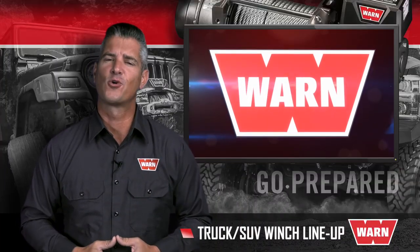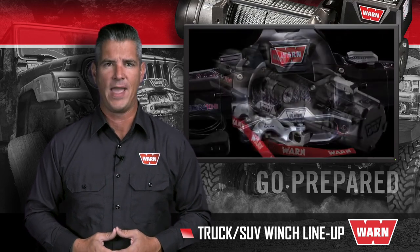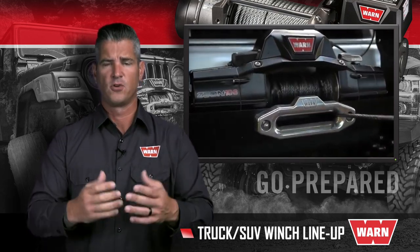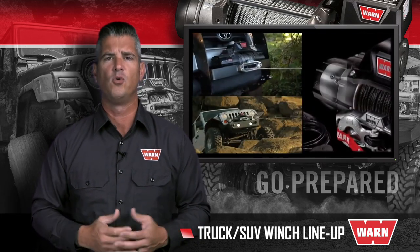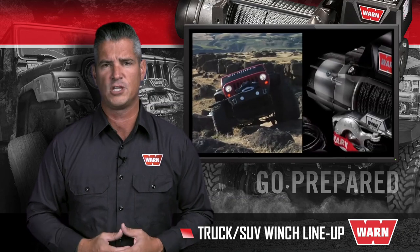The red WARN badge says you're equipped to handle anything, ready to conquer any challenge that may come your way. But your requirements may vary when it comes to selecting the right product for your vehicle. That's why WARN offers a wide variety of winches to fit nearly every need and budget. This overview will help explain the differences and help you determine which WARN winch is right for you.